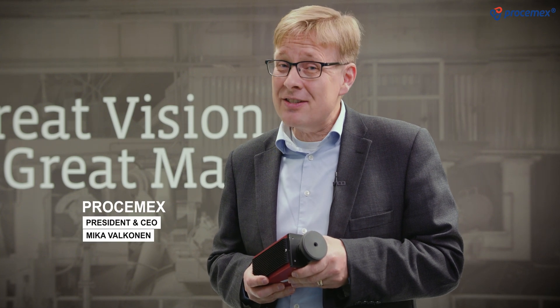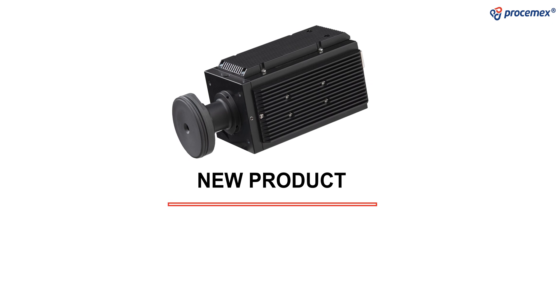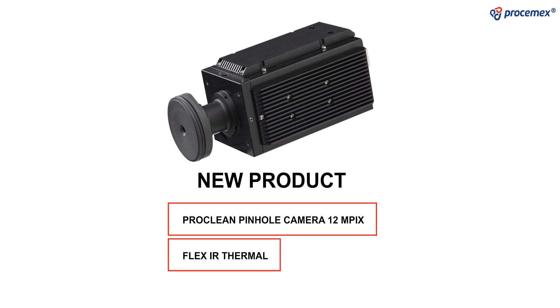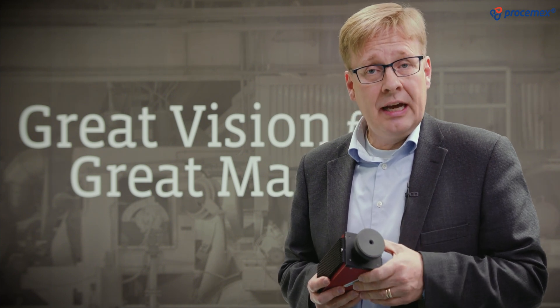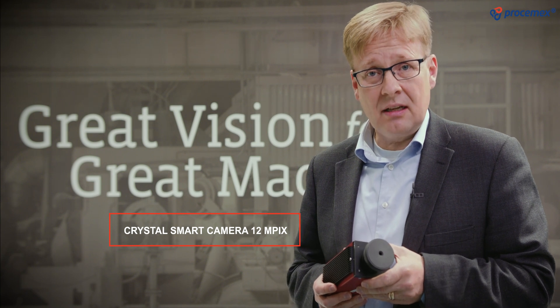Today we have some really exciting products to introduce. We have the new Prosemex ProClean pinhole cameras that go up to 12 megapixel. We have infrared camera technology that is a really exciting product. And then last but not least, 12 megapixel smart camera technology — Prosemex Crystal Smart Cameras.